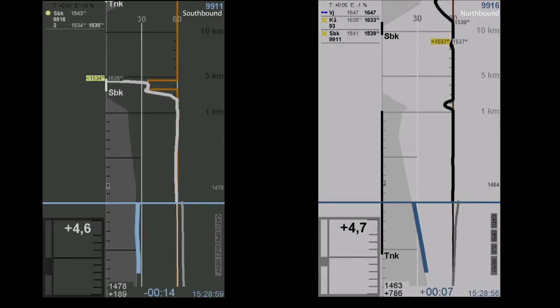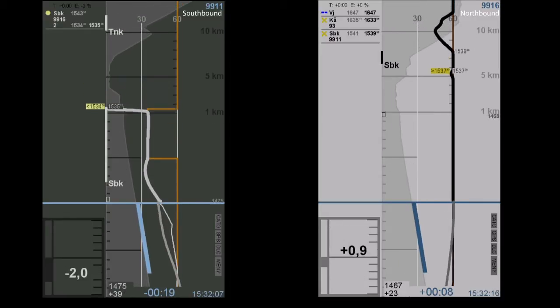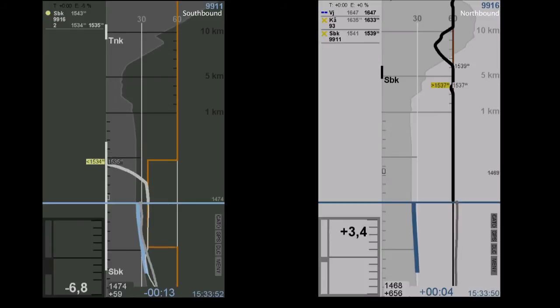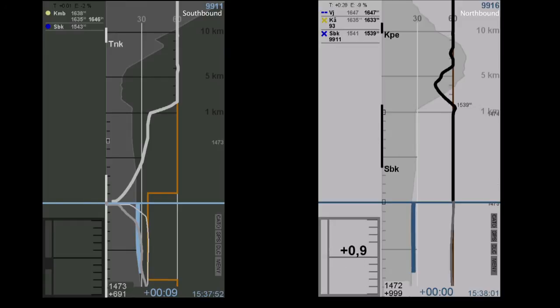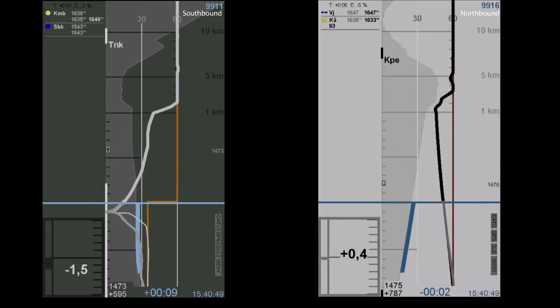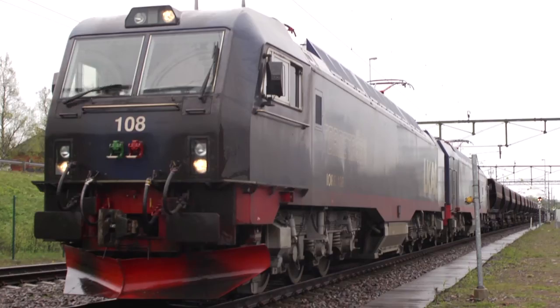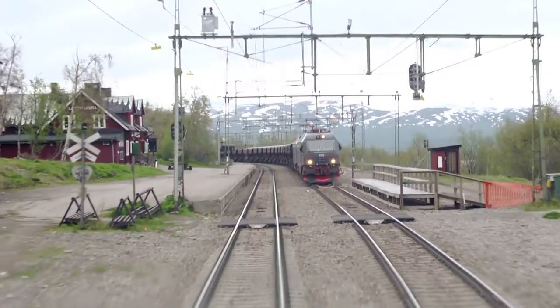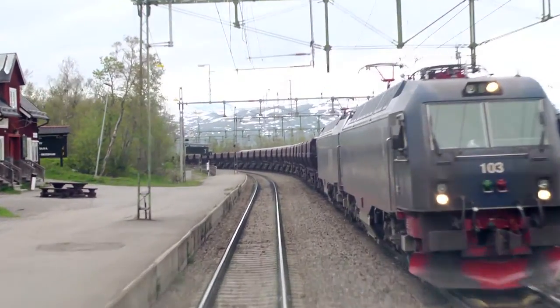Now let's follow the trains for a few minutes — as before, the film is running much faster than reality. The southbound train has now stopped. The northbound train is running exactly on time. As soon as it has entered the station, the southbound train gets a green signal and continues its journey. The crossing has been very efficient. Train 9911 had a minimum length of stop, and train 9916 could pass without any speed restrictions. The infrastructure capacity could be used at maximum.